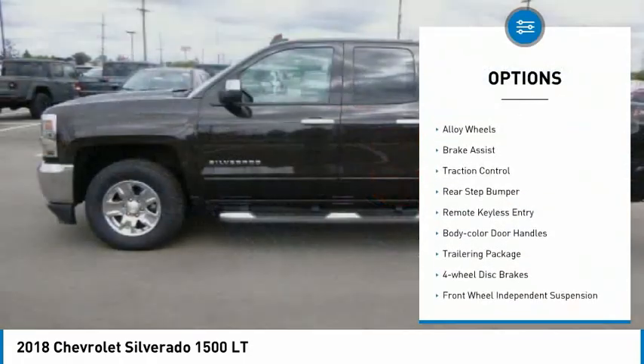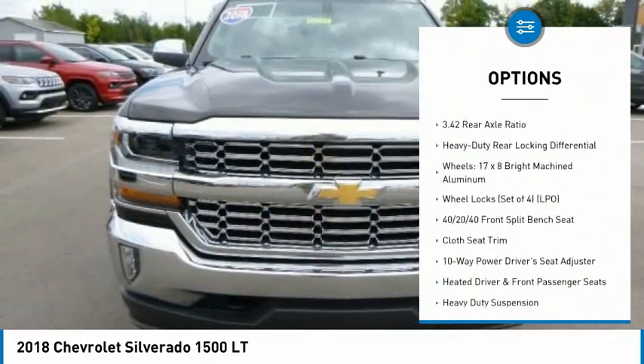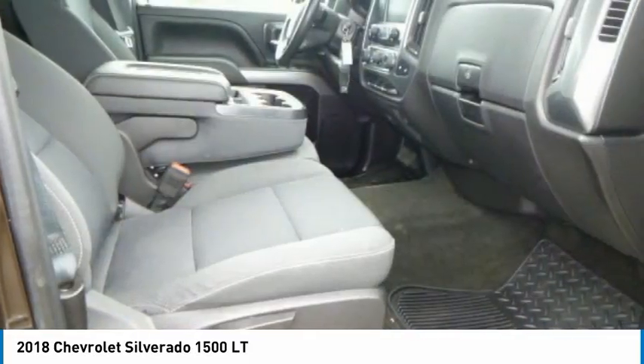Electronic stability control, alloy wheels, brake assist, traction control, rear step bumper, remote keyless entry, body color door handles, trailering package, four-wheel disc brakes, front-wheel independent suspension.